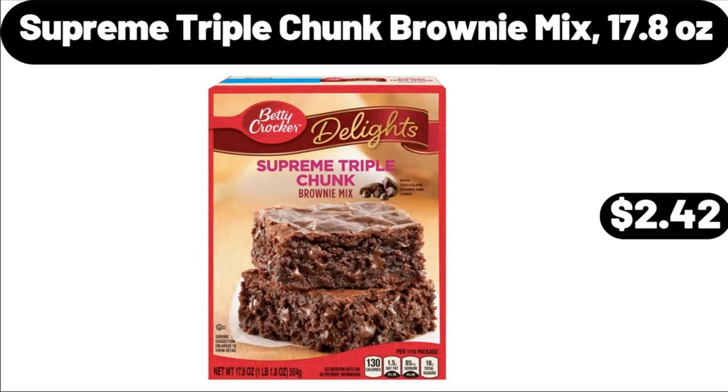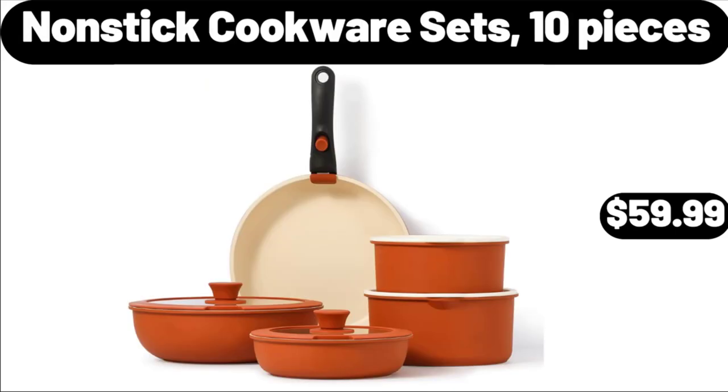Supreme Triple Chunk Brownie Mix, 17.8 oz, $2.42. Non-Stick Cookware Sets, 10 Pieces, $59.99.